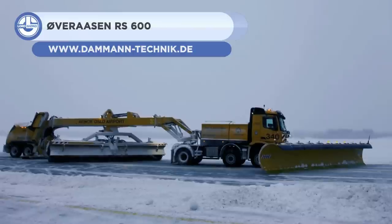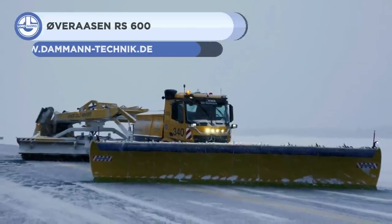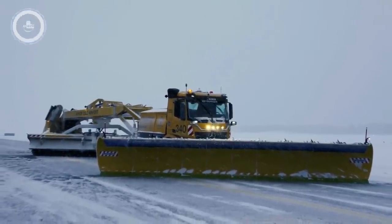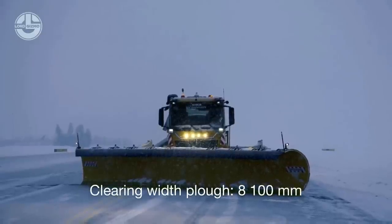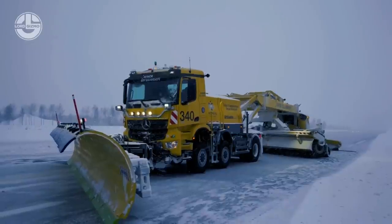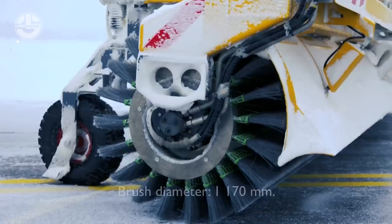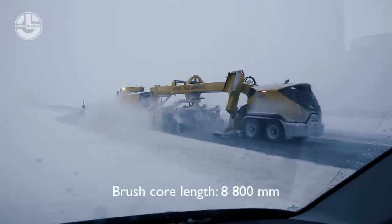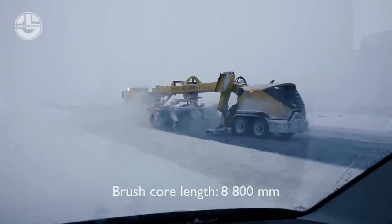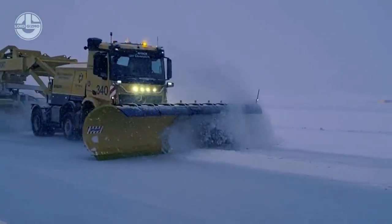If you're looking for a snowblower that has been proven and tested good for airport usage, you should definitely take a look at the Overson RS 600. This machine by the Norwegian company Overson AS has been working efficiently for a long time and has been one of the best machines for removal of large amounts of snow from runways, taxiways, and other airport surfaces. Even if you work with the harshest winter conditions, this machine can still give its best and remove loads of snow thanks to its high-capacity blower head.